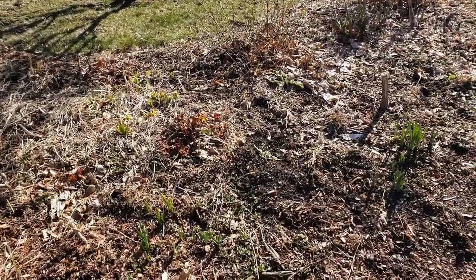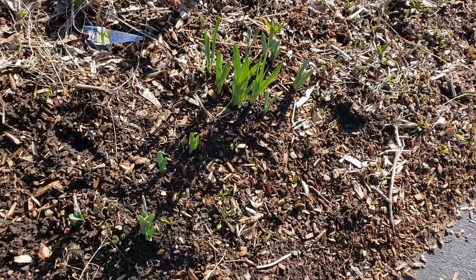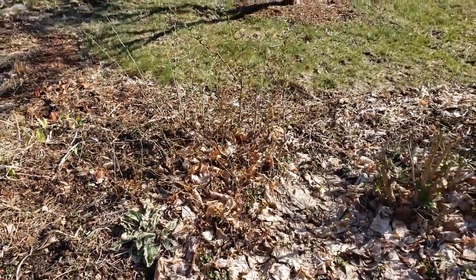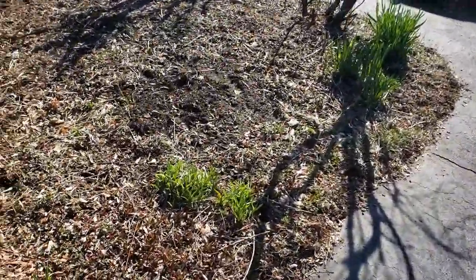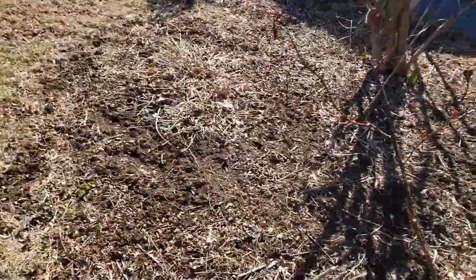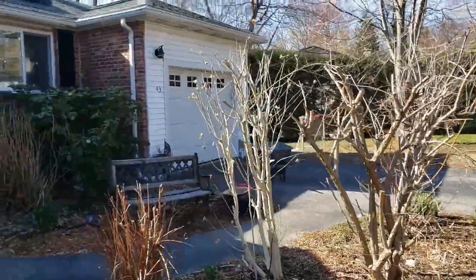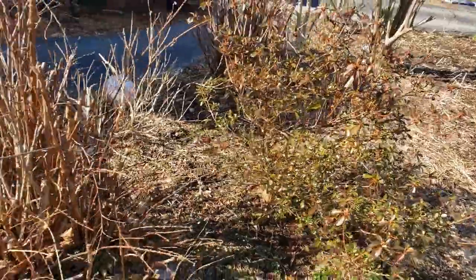They're just starting to come up now. We definitely have some bulbs coming up, some daffodils. I've got some flowering quince — never plant that. It's basically invasive and really thorny and you can't kill it no matter what you do. There's a rose bush coming back to life, some nice blooming hardy hydrangeas, more blue hydrangeas, rhododendrons, and azalea.